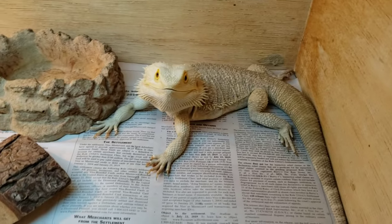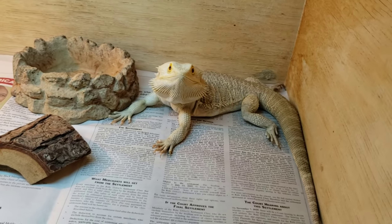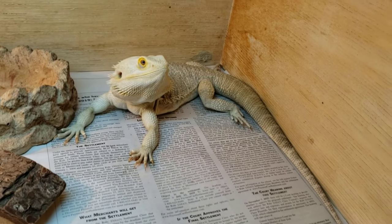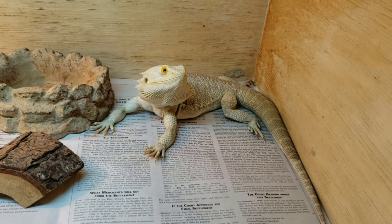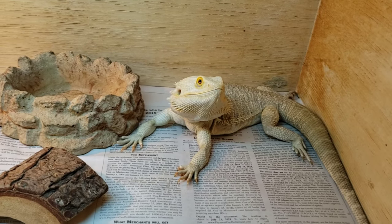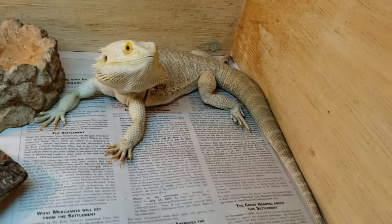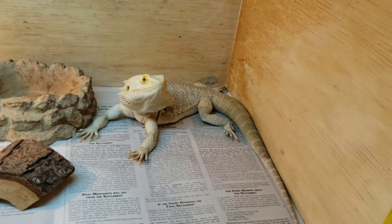I also offer repashy Beardy Buffet, veggie burger, and grub pie because variety is key. No one wants to eat the same thing every day — I don't care if lasagna is your favorite dish, having it seven days straight week after week, you'll get tired of it. Dragons have a personality just like people, and just like people they get tired of eating the same thing.